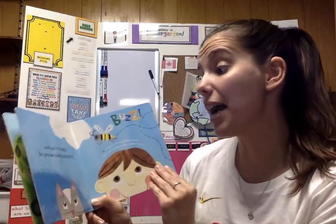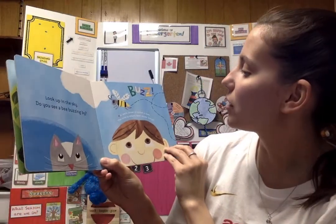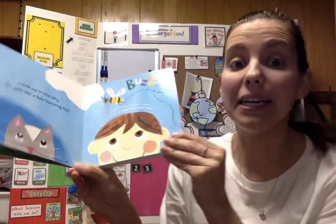Look up in the sky. Do you see a bee buzzing by? A bee's house is called a hive. The hive is where the bees make honey.